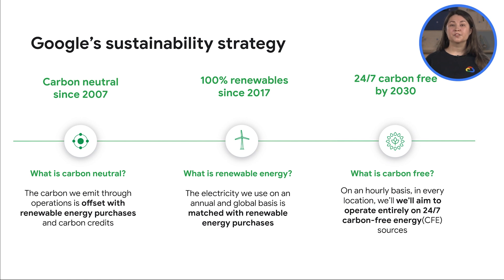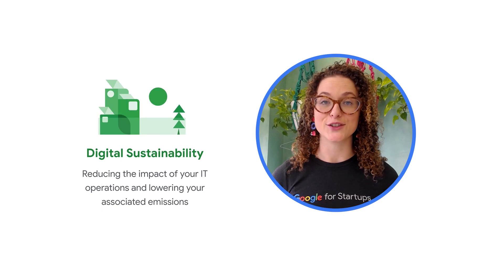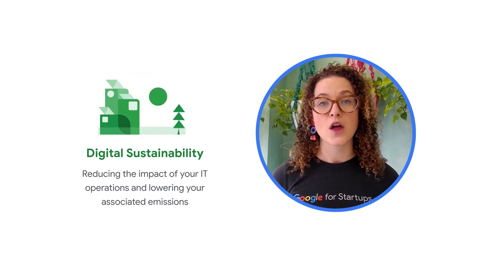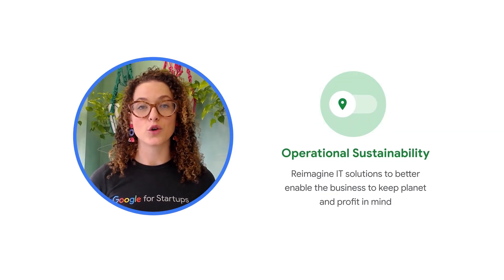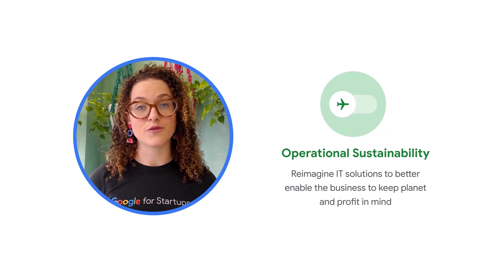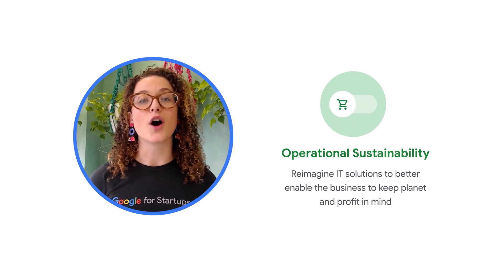Learn more about Google's commitment to sustainability at sustainability.google.com. In line with our sustainability strategy, Google Cloud seeks to support you on your own sustainability journey. We think about sustainability in two domains. First, we help your business adopt technology that reduces the immediate impact of your IT operations and lowers associated emissions — we call this digital sustainability. Second, we help organizations use our extensive data sets, the data processing capabilities of Google Cloud, and our ecosystem of partners to reimagine operations and reduce carbon emissions — we call this operational sustainability.